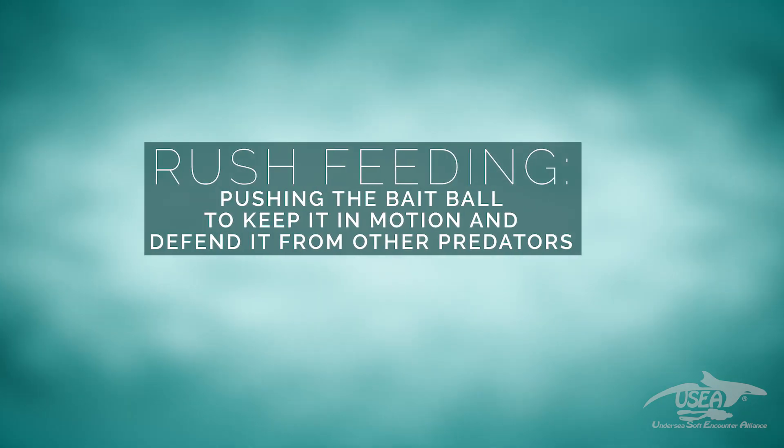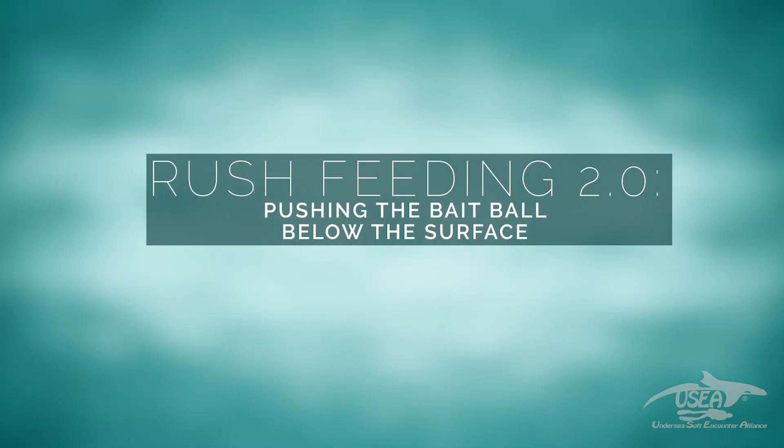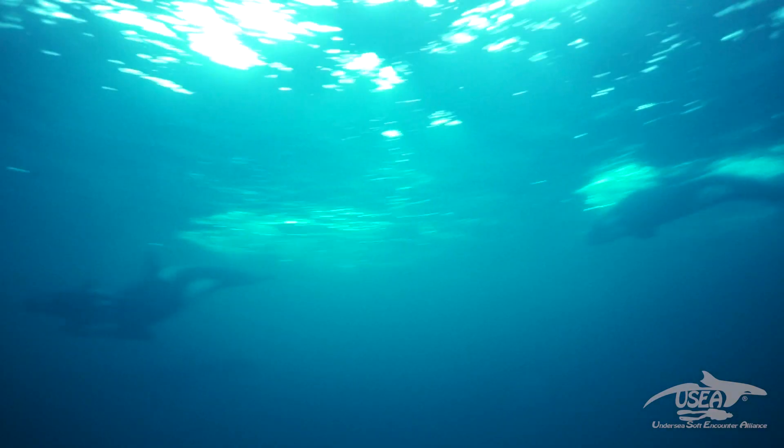What is remarkable is that they solve problems all together — they decide collectively what to do and then do it. Last year, we also observed a change I call rush feeding 2.0: they put pressure on the baitball from the top and keep it down at about 15 meters. We could tell because there was no more bird activity at the surface — the birds spread out because no food was coming up. It's too deep for seagulls to catch anything. We're still wondering whether this is to confuse the humpback again, or to avoid whale-watching boats that use birds to spot the feeding epicenter.